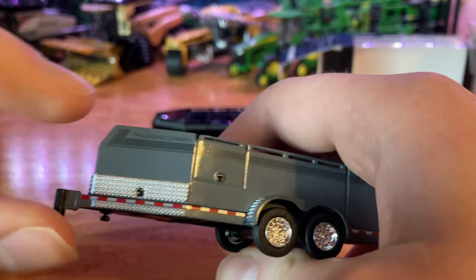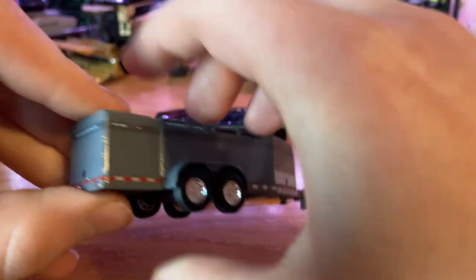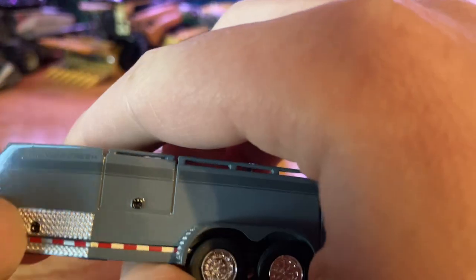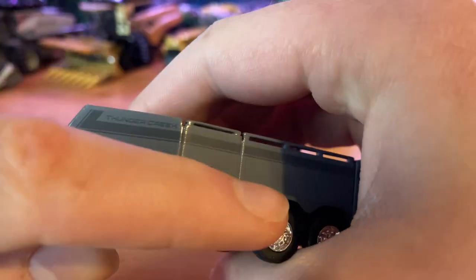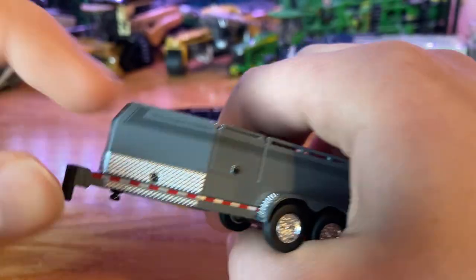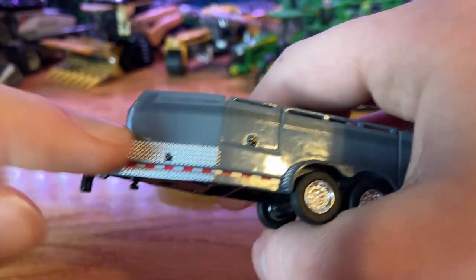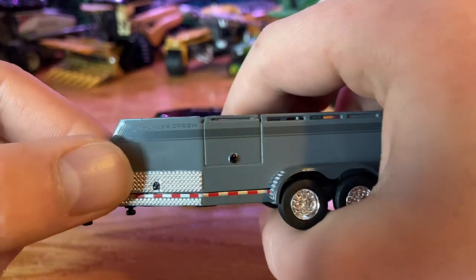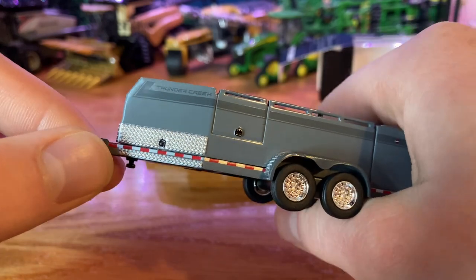We do have reflectors along the whole bottom here. That's a nice detail. You have the kind of metal fenders on the front of the wheels — that's going to help so the paint doesn't get all chipped from gravel kicked up by the truck tires, so it won't chip the paint and rust.